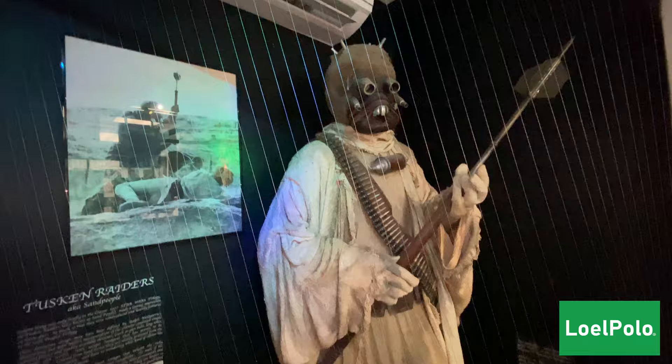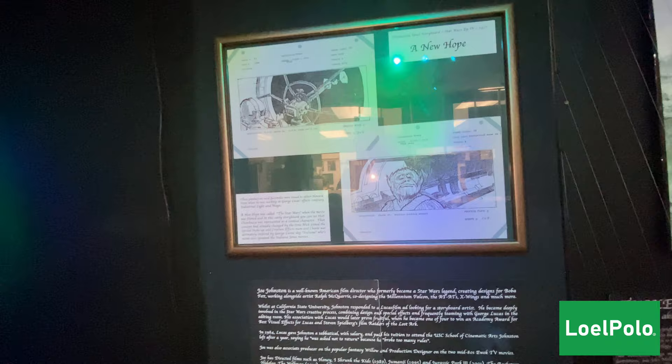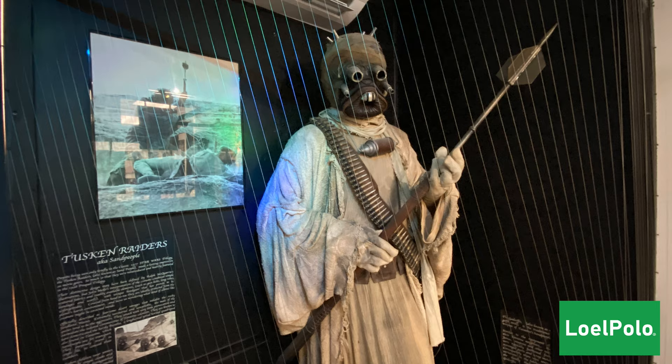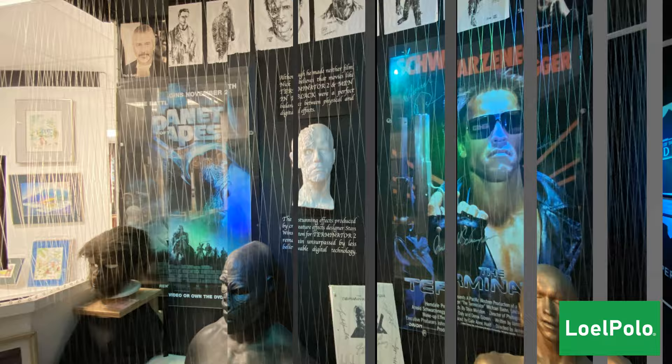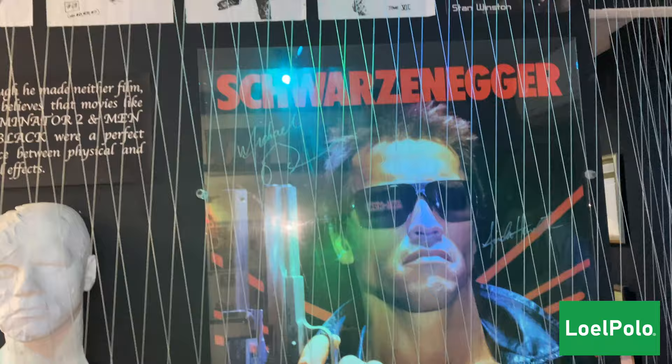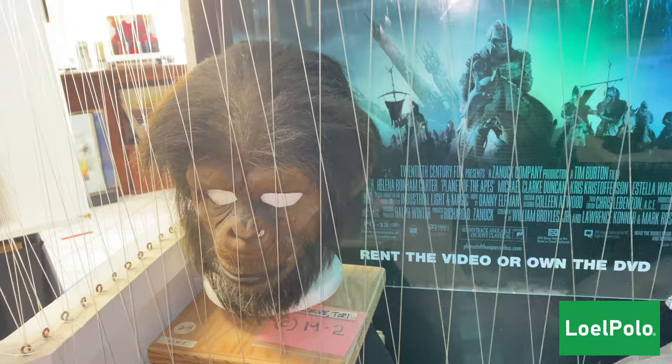We are coming up on a Tusken Raider from Star Wars, and you'll see a transformation. Here we have a bust from Terminator and also an ape bust from Planet of the Apes. He has a very nice movie memorabilia collection here at the museum.